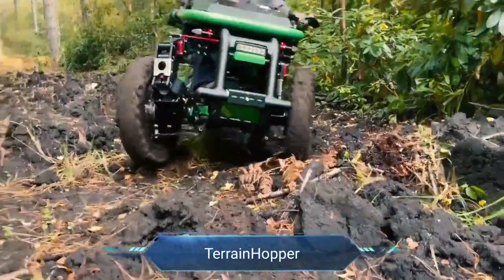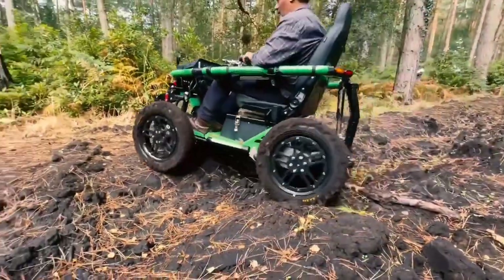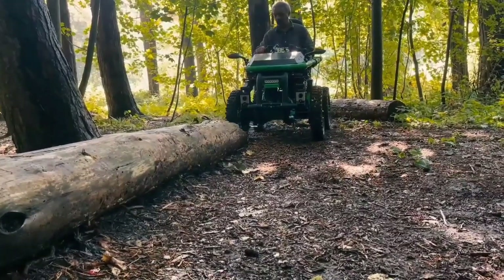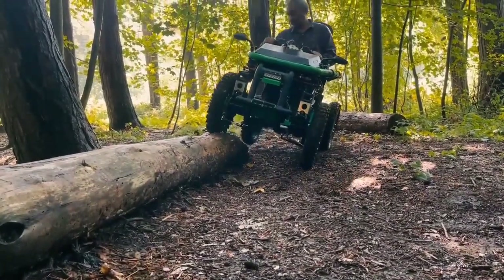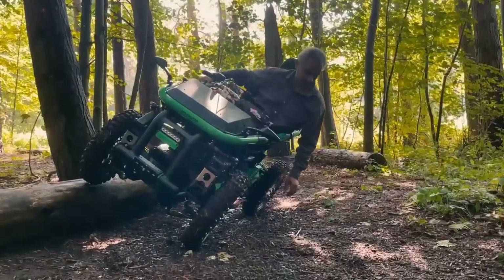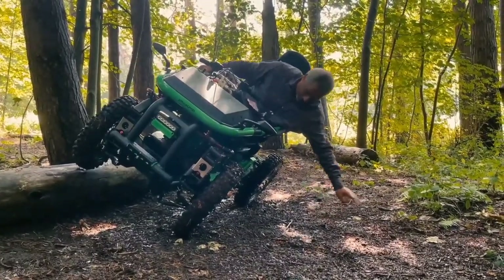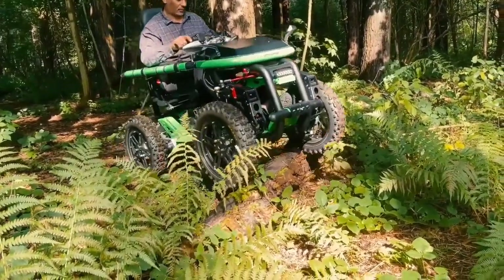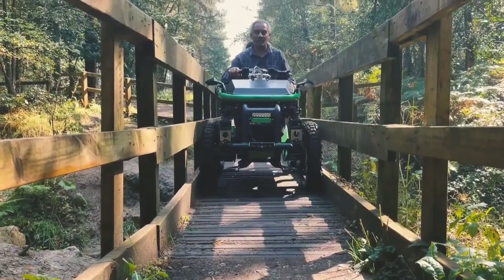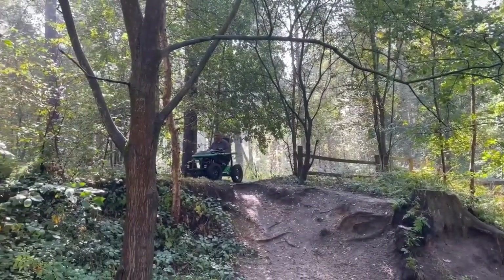Terrain Hopper. Unleash your spirit of adventure with the Terrain Hopper, an electric off-road mobility vehicle that blends rugged capability with accessibility. Designed to conquer the wild, it boasts a unique suspension system and large low-pressure tyres that effortlessly navigate through deep mud, sand, snow and rocky trails. With a ground clearance of nearly 10 inches and a remarkable 35-degree climbing capability, the Terrain Hopper opens up a world of outdoor exploration. Step aboard and experience freedom like never before — the Terrain Hopper isn't just a vehicle, it's your ticket to independence in nature's playground.